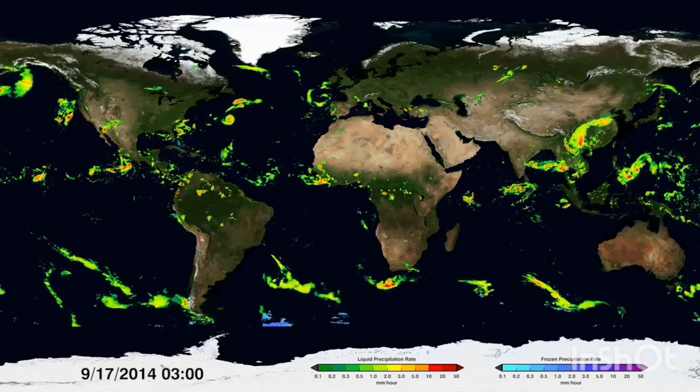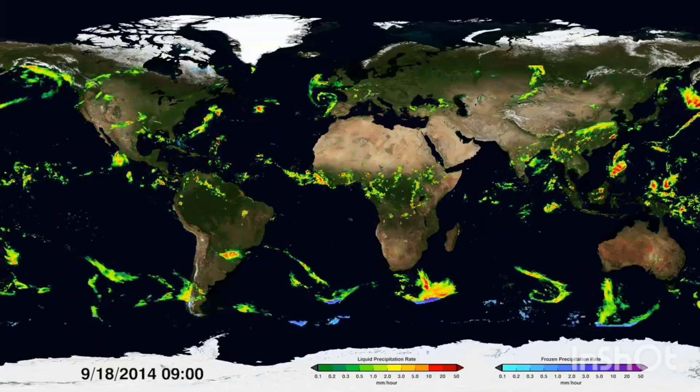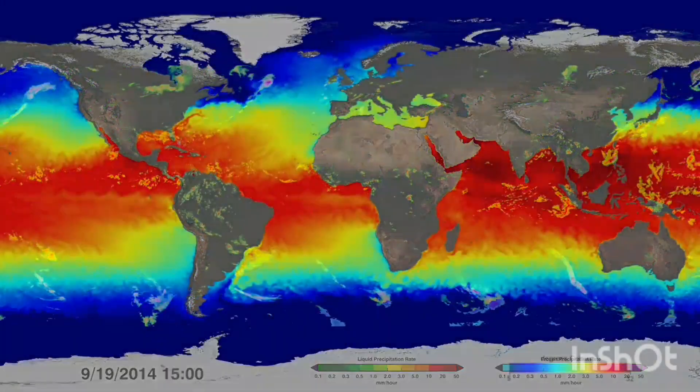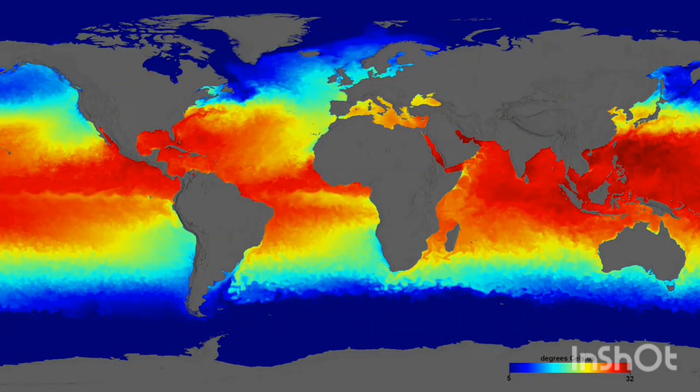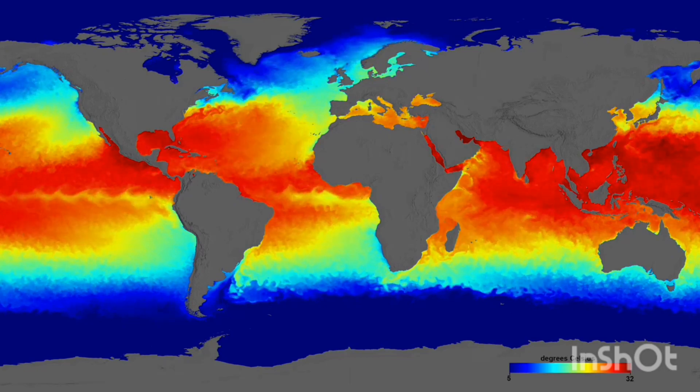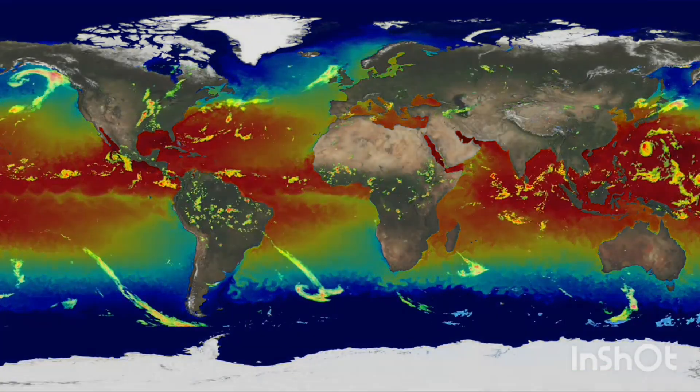For a more complete picture of global precipitation, other parts of the climate system need to be studied, like sea surface temperature. These temperatures and precipitation are closely connected. When these temperatures change, precipitation patterns tend to change as well.